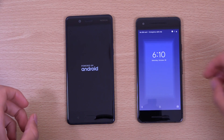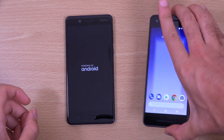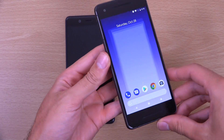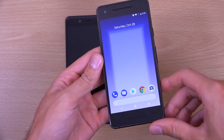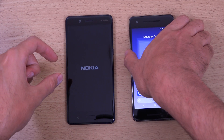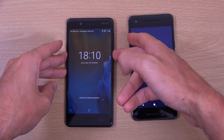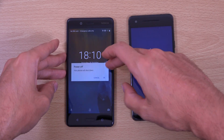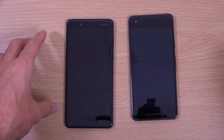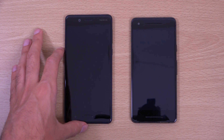I'm going to do it again, actually, because it's not very fair. It'd be nice if they brought the Pixel 2 shutdown menu, which looks pretty fresh.